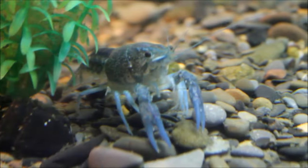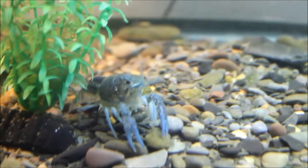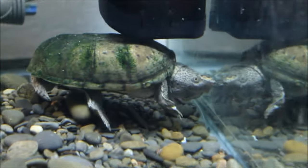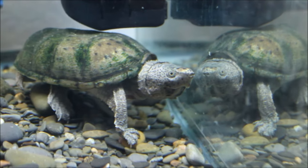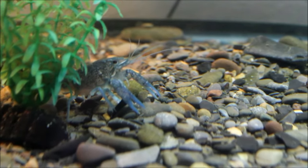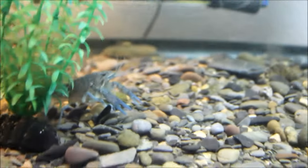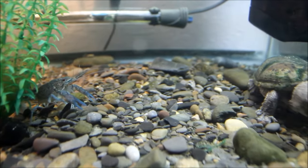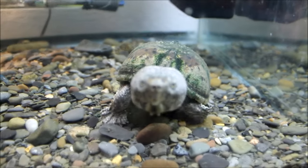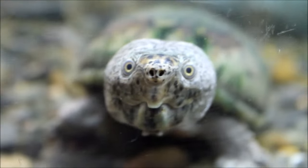I just have to talk about these crayfish for a minute. I picked them up at the pet store with the feeder fish and tried to feed them to Poncho the loggerhead musk turtle, but he didn't eat them — so now they live with him. One has turned blue, which is really cool and likely means it's male. These two face off all the time; the crayfish will come up behind Poncho while he's eating and start poking at him.